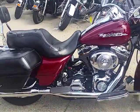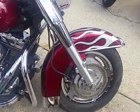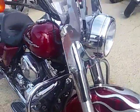Reinhardt exhaust makes this Road King sound as cool as it looks. It's a great bike — $8,500. Won't be here long for $8,500 guys.